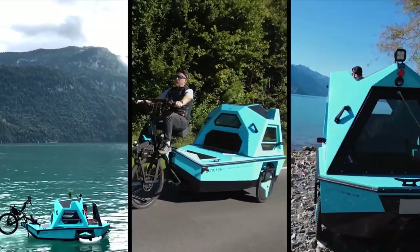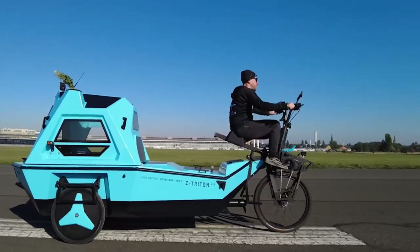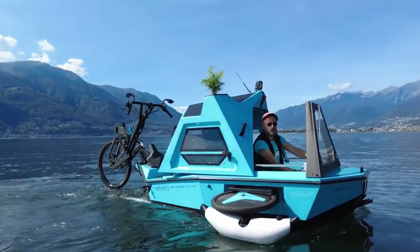After completing the first prototype in 2020, Latvian design studio Zeltini introduces Z Triton 2.0, a market-ready iteration of the amphibious e-camper.